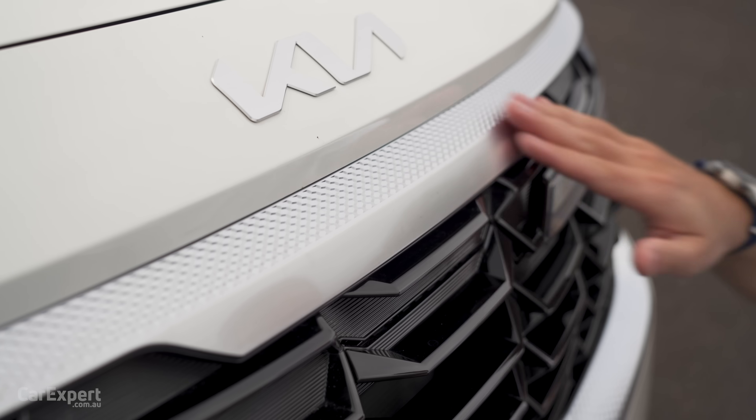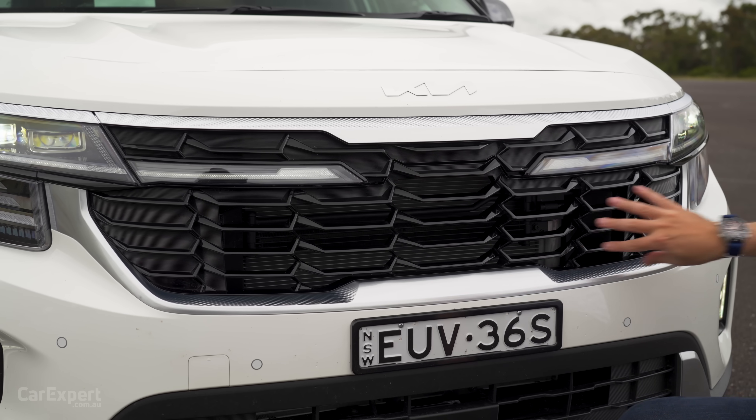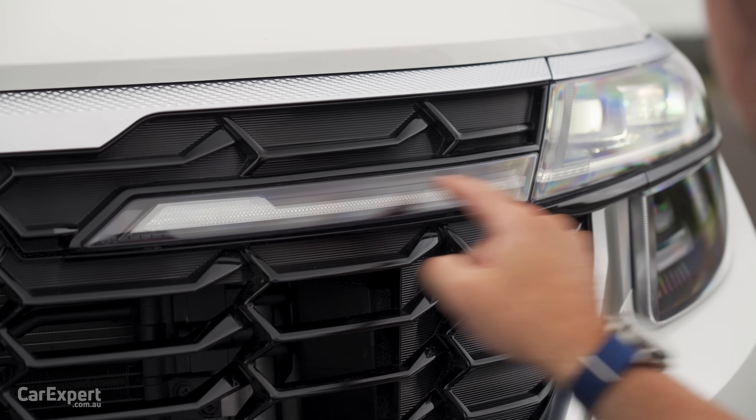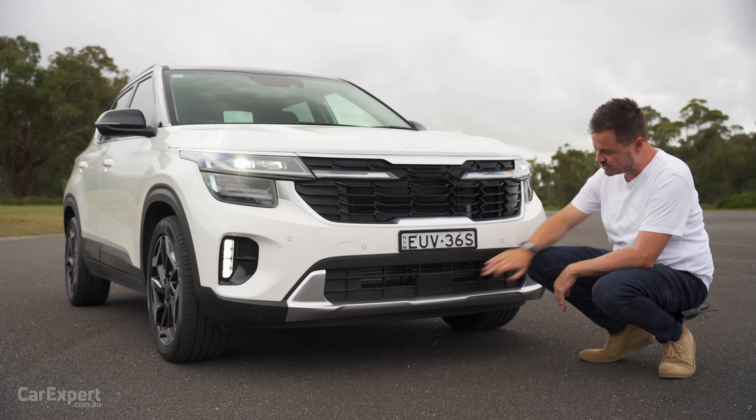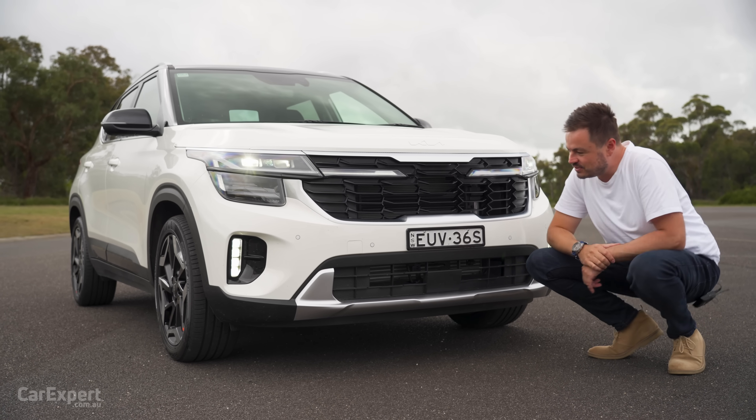You've got the Kia logo up the top there in a satin finish instead of chrome, which I think is great. Then black through the centre section here with these LED portions that connect in with those headlights, radar down the bottom, and more of that non-chrome finish down the bottom of the car.